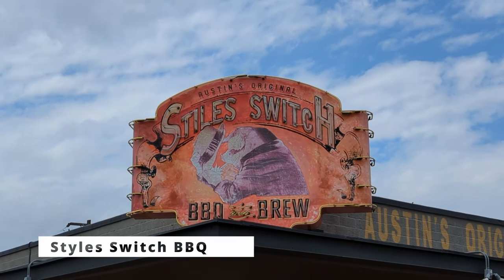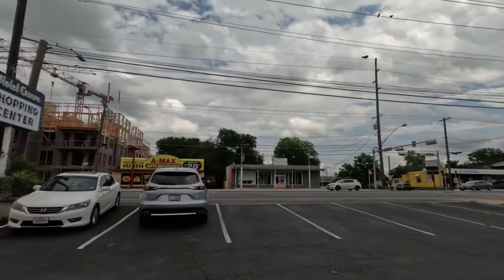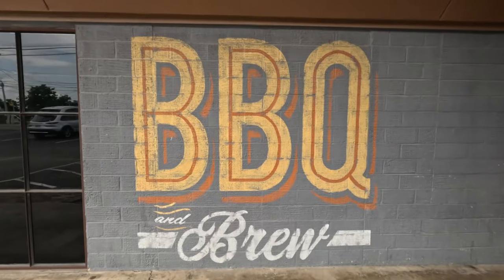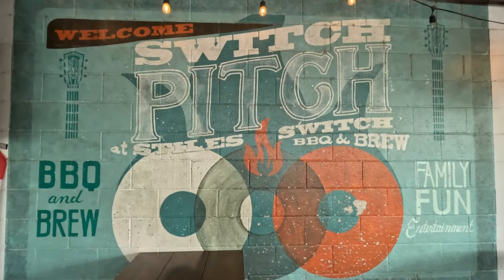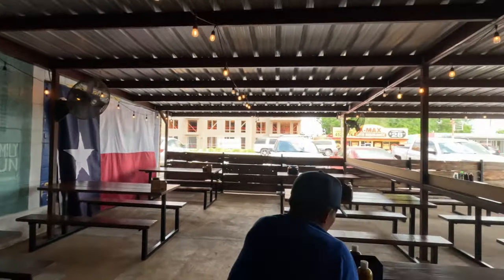Style Switch Barbecue started several years ago and this is the original building here in north Austin. They actually have a second location up in Cedar Park in Williamson County, but this is the original spot. They're one of the younger ones in the Texas barbecue game here in Austin, but they're doing an absolutely fantastic job. I've been here many many times and I finally decided I have got to put this in a video, so we're dedicating this entire video to all the great stuff they have here at Style Switch.